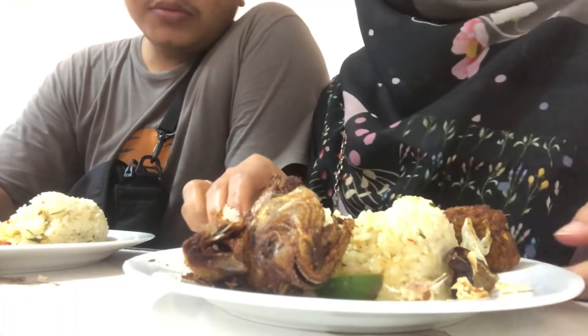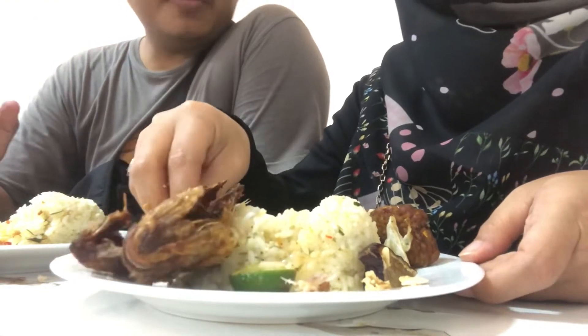Setelah aku jelasin rasanya ke kalian, sekarang aku mau menikmati makanannya dulu ya.